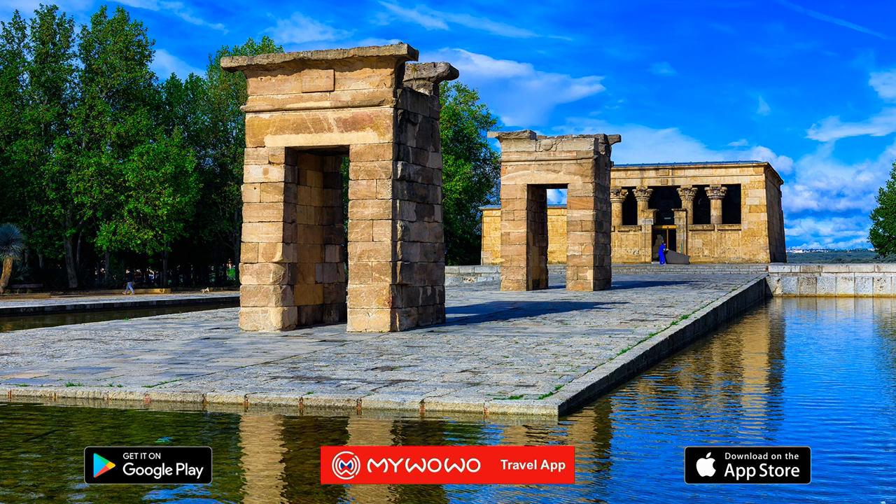One last tip: if you really want to feel like you're in the land of the pharaohs, come here at sunset. The sight of the Egyptian temple lit by the sunset will truly seem like an exotic mirage.